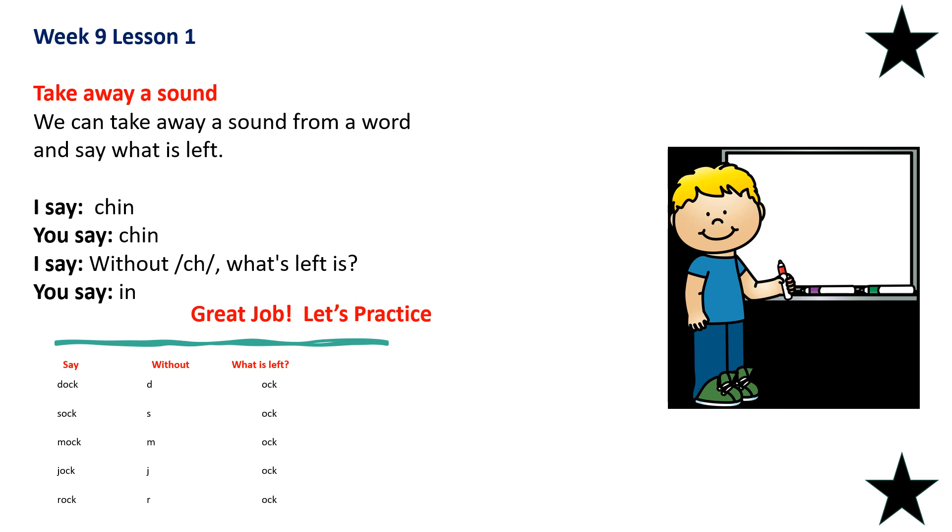So let's take away a sound. We can take away a sound from a word and say what is left. Say 'chin' — without the ch, what is left? In. Let's practice: say 'dock' — without the D, what is left? Ock. Say 'sock' — without the S, what is left? Ock. Say 'mock' — without the M, what is left? Ock. Say 'jock' — without the J, what is left? Ock. Say 'rock' — without the R, what is left? Ock. Good job.